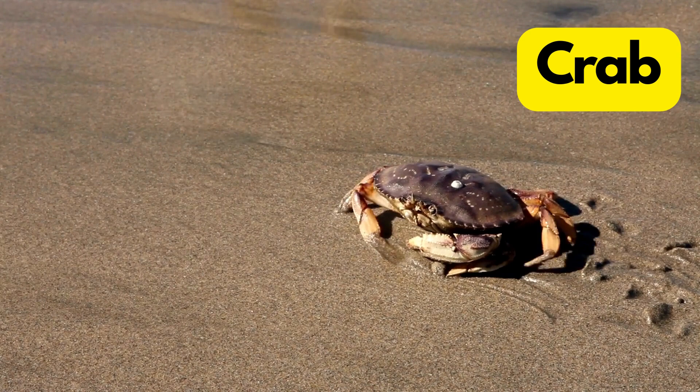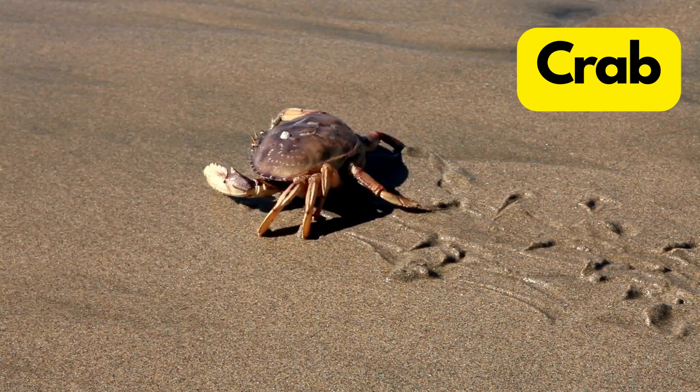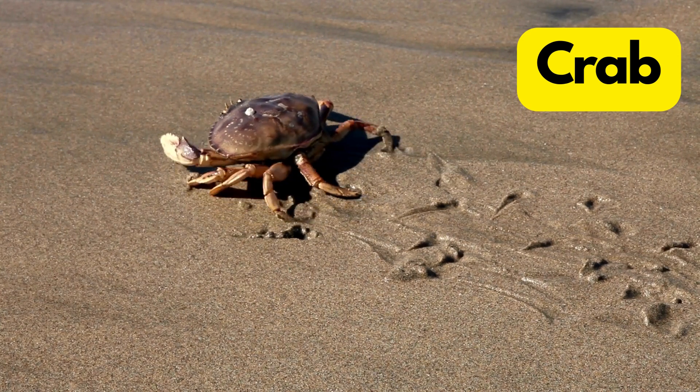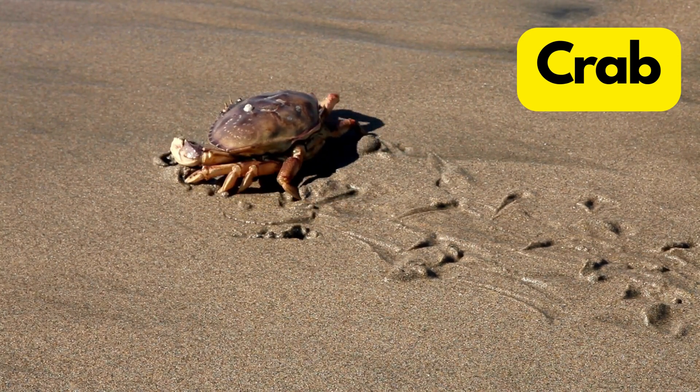C for Crab. Crabs are like beach detectives with their sideways walk and hard shells that protect them. They sometimes shed their old shells to grow a new, bigger one.